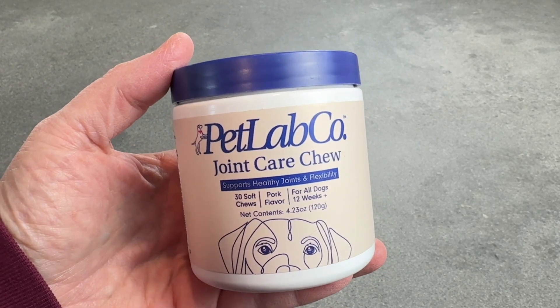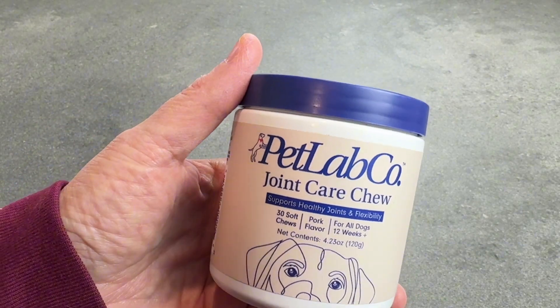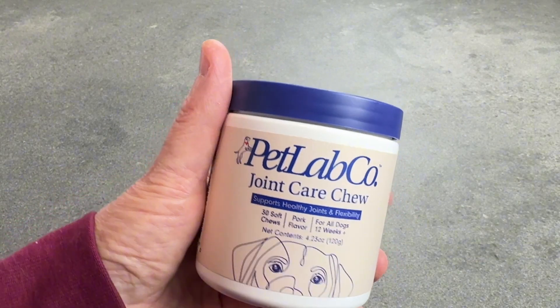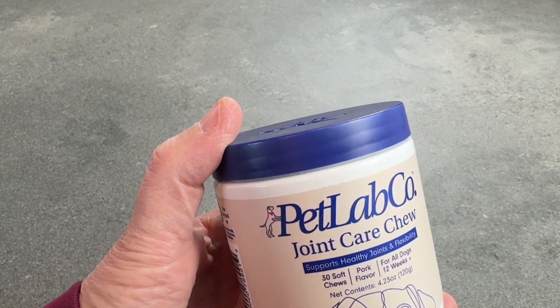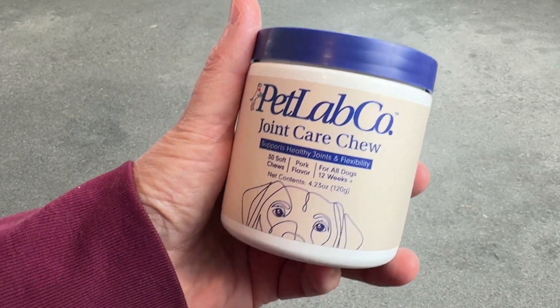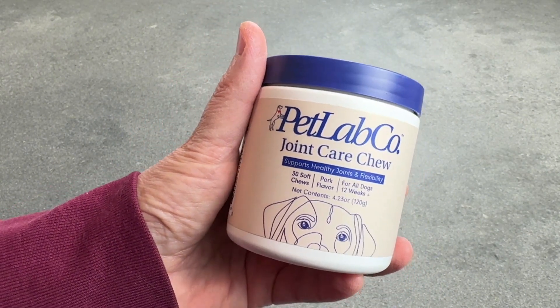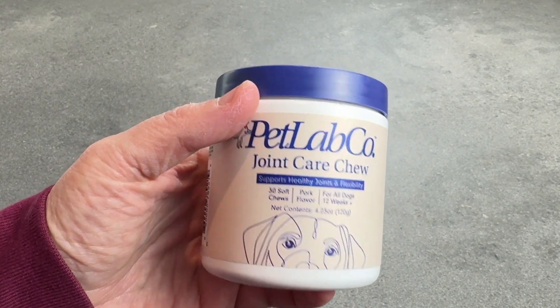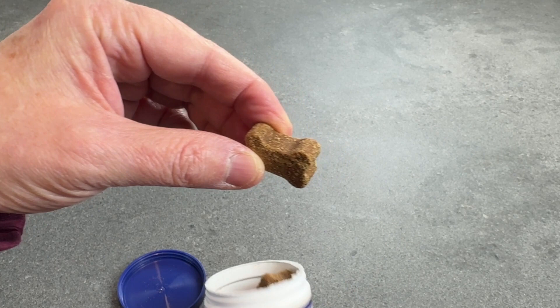Dogs, just like people, get a little achy in their joints as they age, or if they just overdo it. If they're super active, running around like crazy and just don't want to stop, that's also hard on the joints. So PetLab has this joint care chew that my dog really loves — these are soft chews.